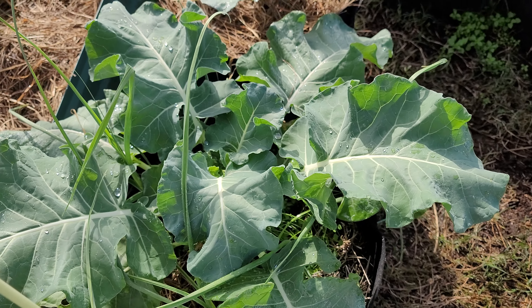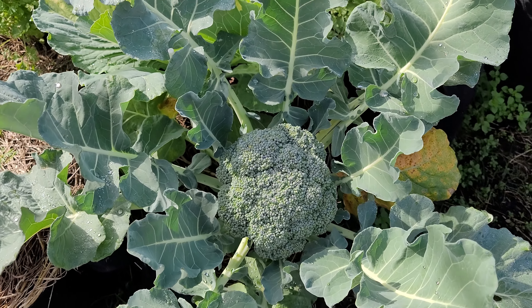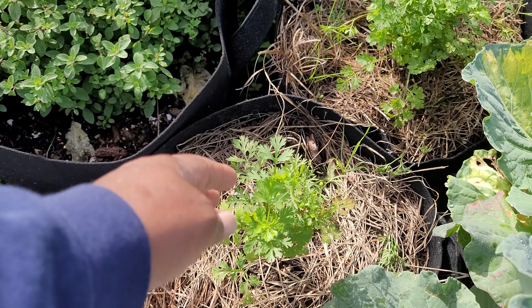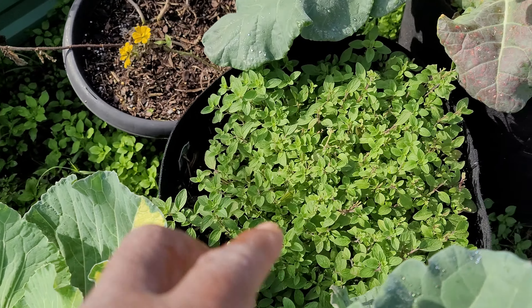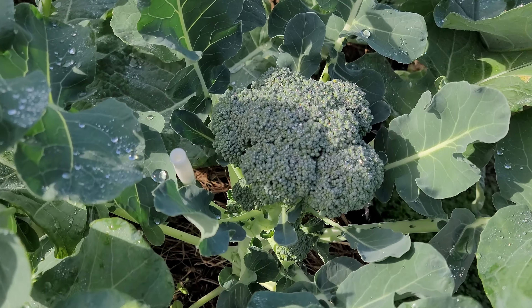Here's some broccoli with garlic growing in it — all those are garlic. This broccoli head has gotten big even though it's sharing a bag with cabbage. And we've got cilantro, the cilantro is still growing, oregano, and look at those broccoli heads over there — they're coming along too.